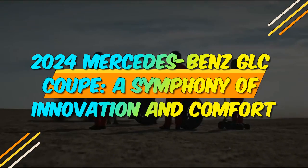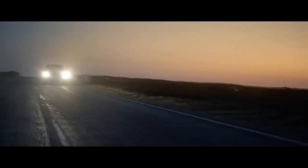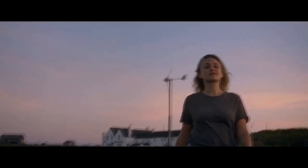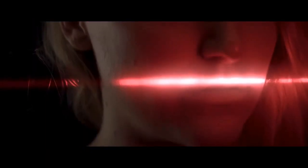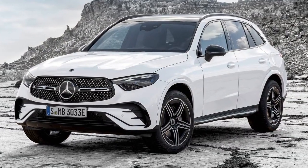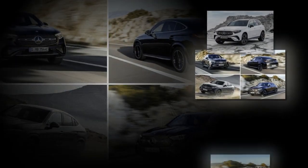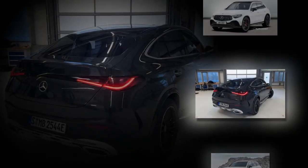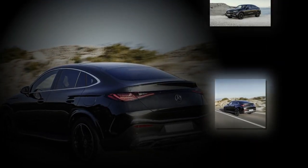2024 Mercedes-Benz GLC Coupe: A Symphony of Innovation and Comfort. The automotive world is set to witness a remarkable addition to the Mercedes-Benz lineup in 2024 with the introduction of the highly anticipated 2024 Mercedes-Benz GLC Coupe. In this article, we will delve into the key features and innovations that make the 2024 Mercedes-Benz GLC Coupe a standout in the automotive industry.